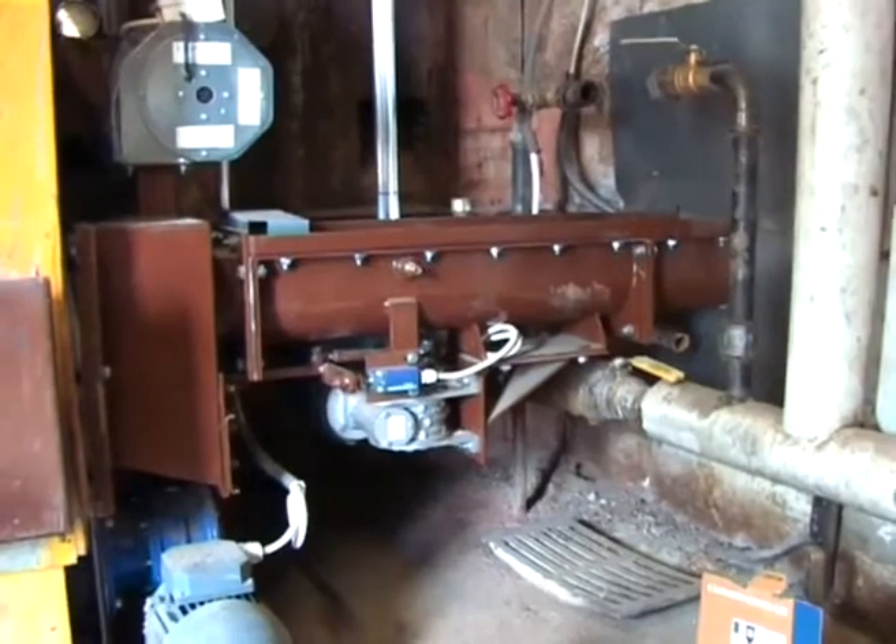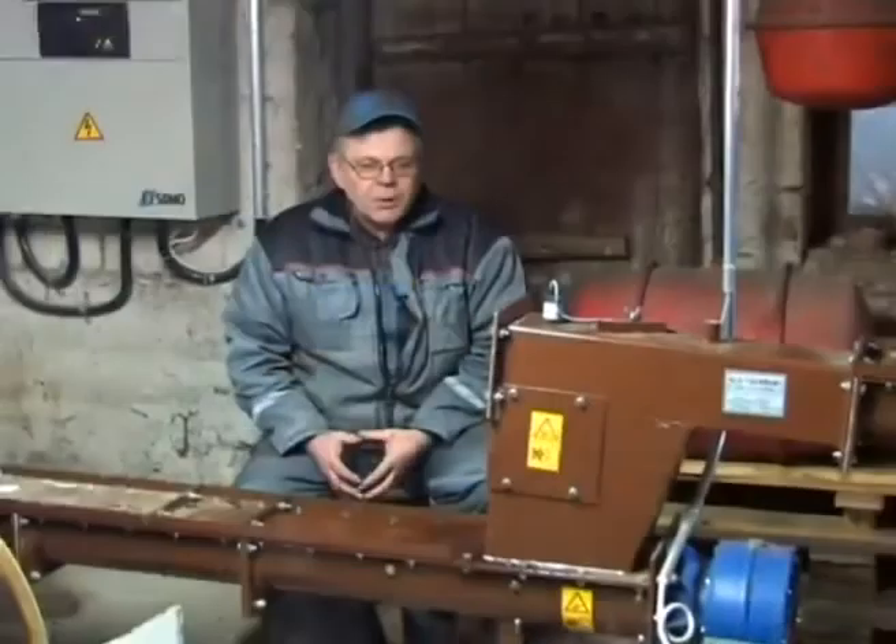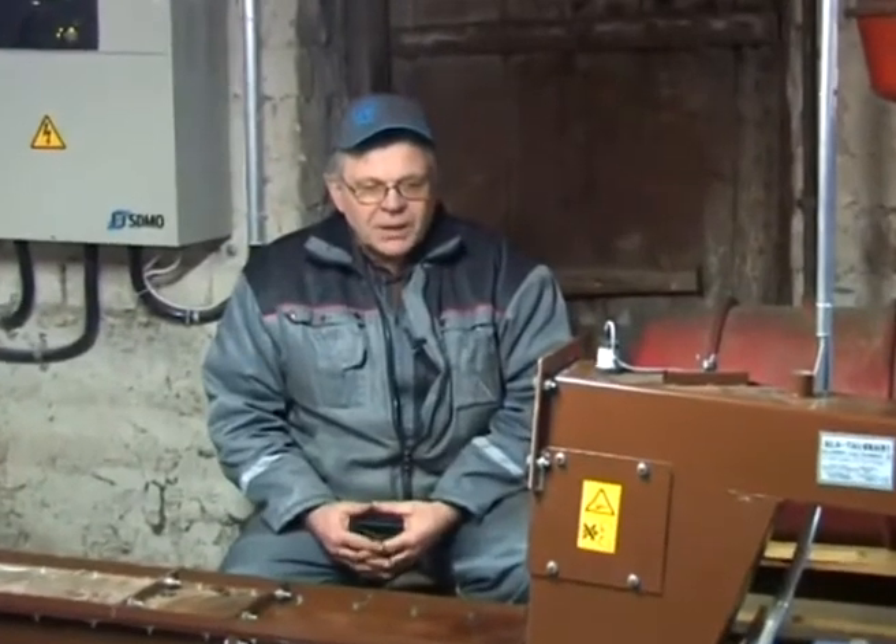We had wished for a long time to have such equipment so that we could burn this fuel. Now I have my third stoker and it seems to be working well. It requires movable fire bars — that's what's necessary when burning cereals.